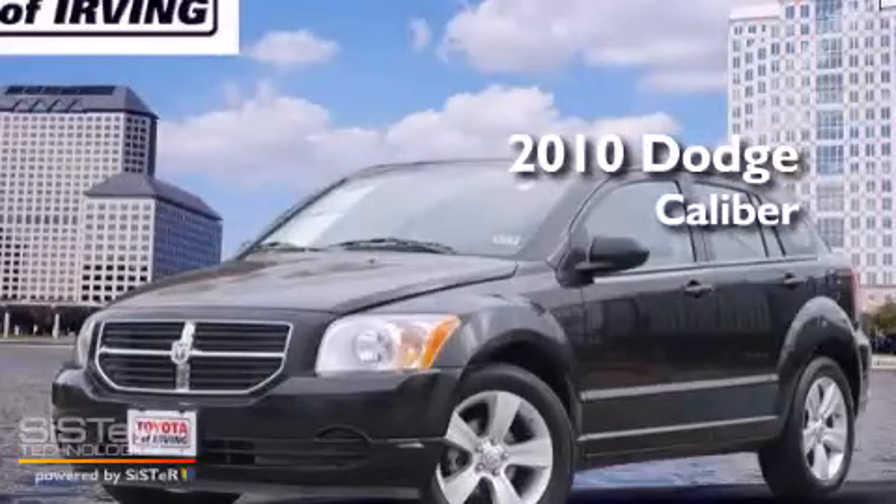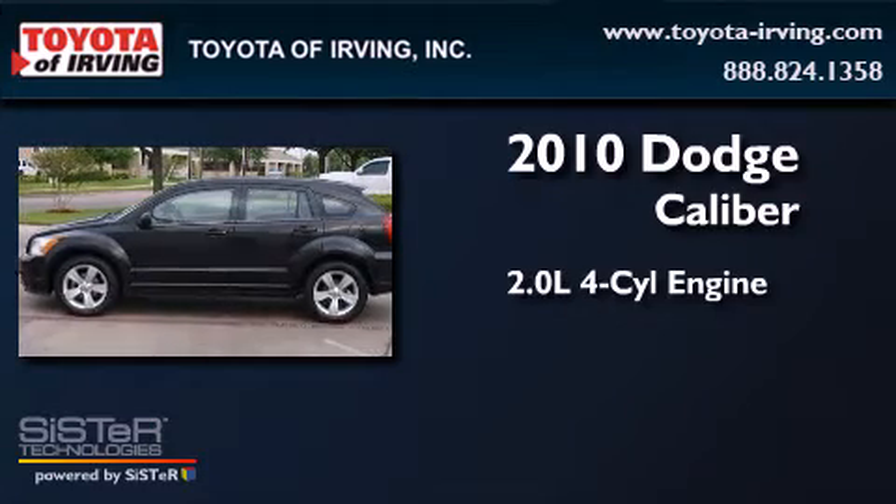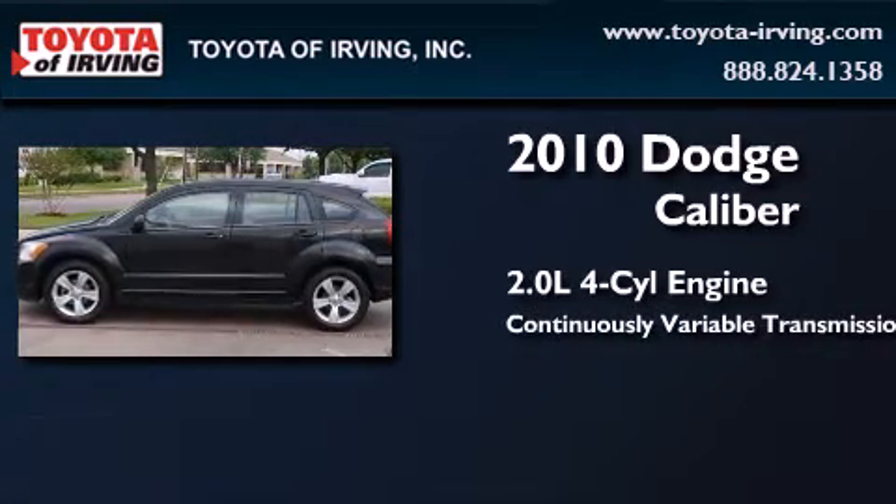This is a 2010 Dodge Caliber. It has a 2.0-liter four-cylinder engine and a continuously variable transmission.